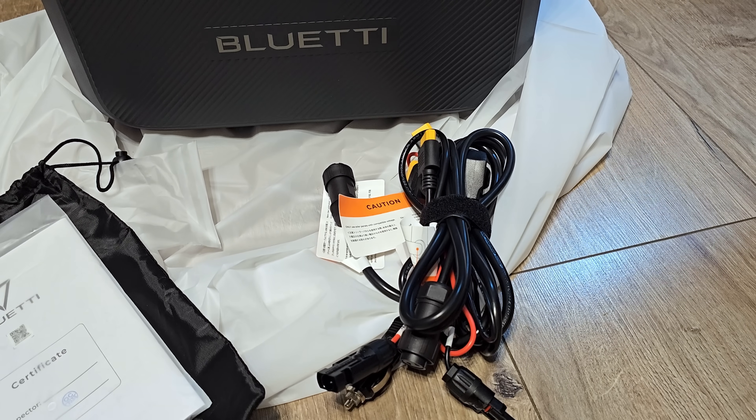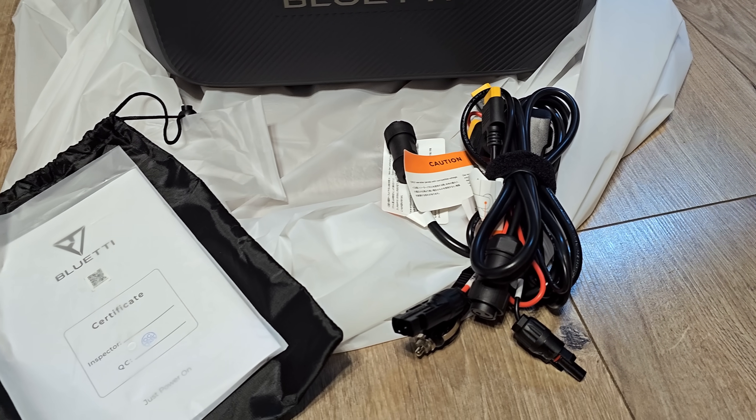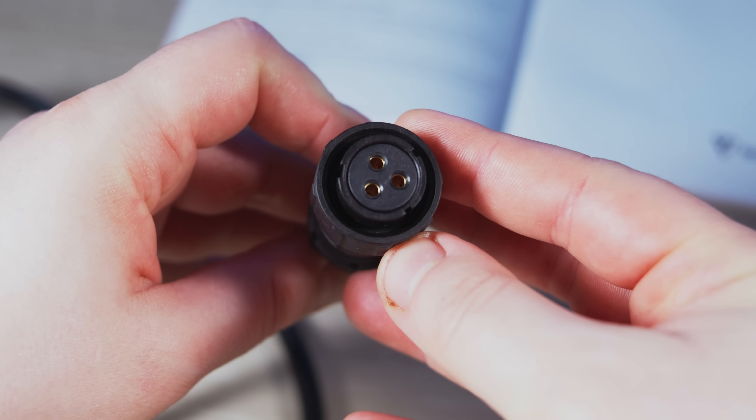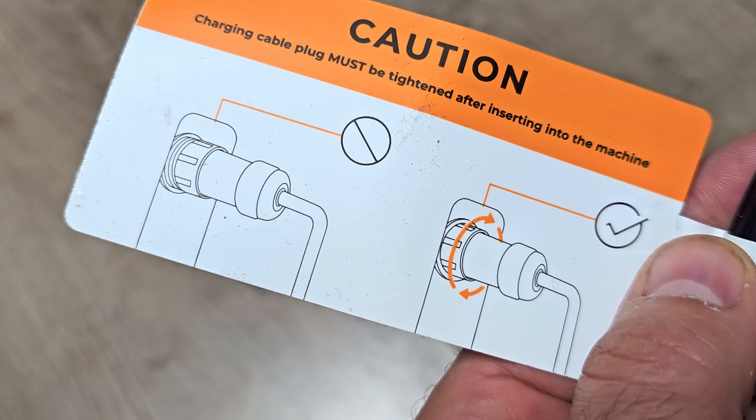The cables included are: one for solar panels, one for car 12-volts, and the main power cable with a proprietary 3-pin connector. The box also contains a manual and a single screw. I'm usually unhappy about proprietary cables, but I forgive Bluetti here because their connector is waterproof and delivers more than enough power.